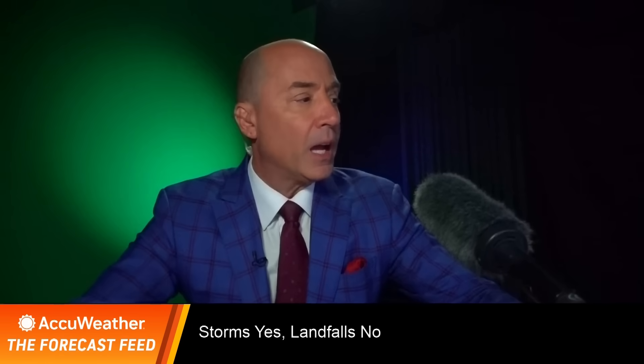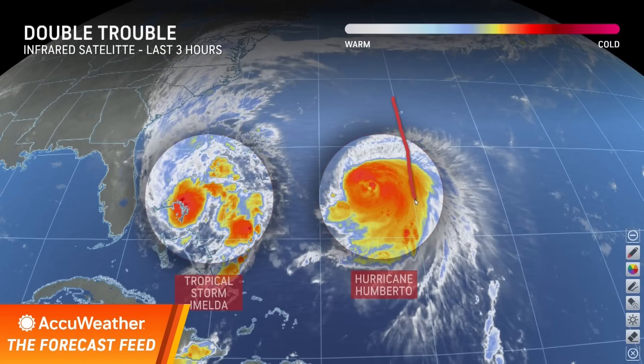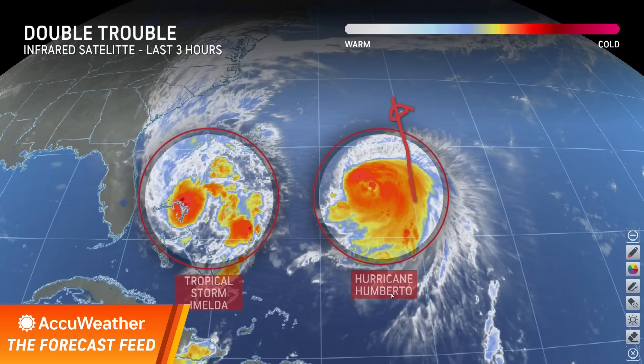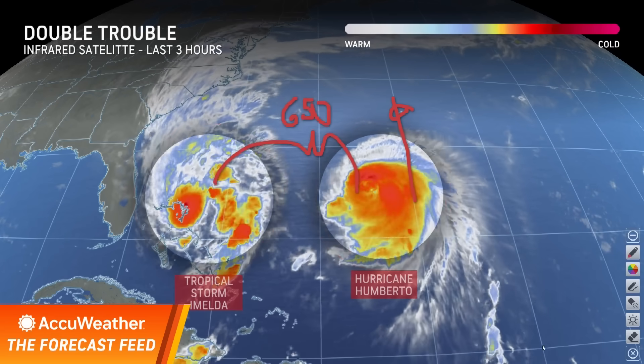Let me take you out to the satellite picture here this morning. This is Hurricane Umberto — you can see it off to the east, this is 65 degrees west. Here are the Bermuda Islands. And here, of course, is Imelda. These two are only separated by about 650 miles or so.